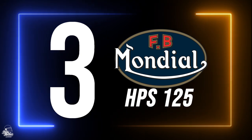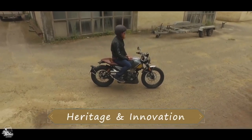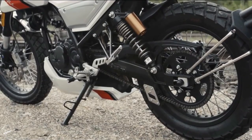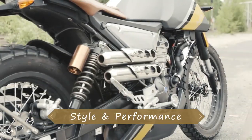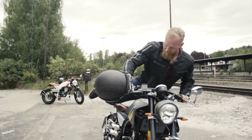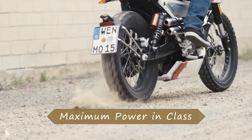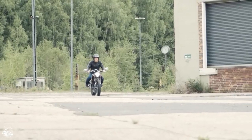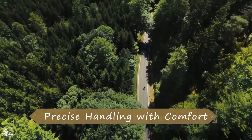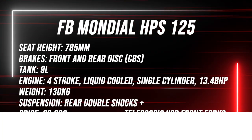An absolute stunner of a bike as our third pick: the FB Mondial HPS. Just look at this thing — the HPS 125 is a truly beautiful 125cc motorcycle. The café racer 125 market is full of stunning bikes, but I'd definitely say the FB Mondial is one of the best looking available. The HPS is a merge of classic meets modern — classic styling combined with a 13.4 brake horsepower liquid cooled engine, a custom shotgun exhaust, and LED indicators. The FB Mondial HPS starts from £3,299.